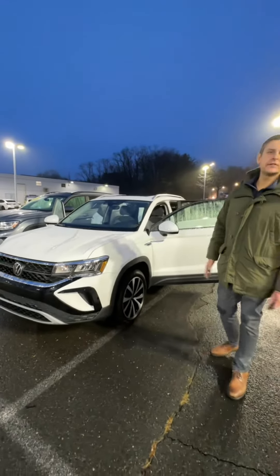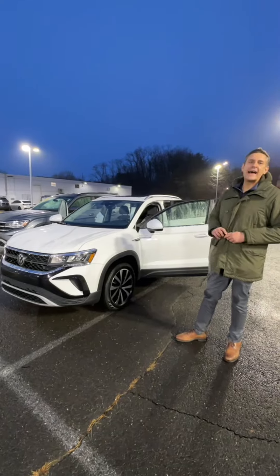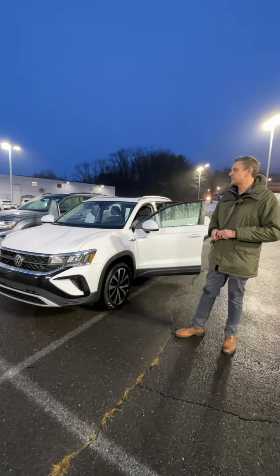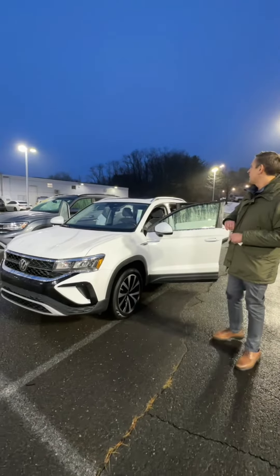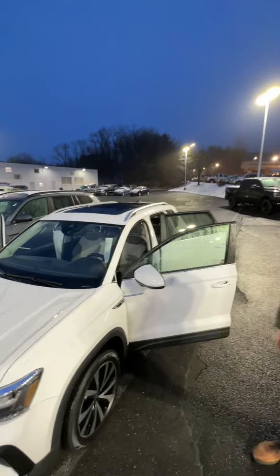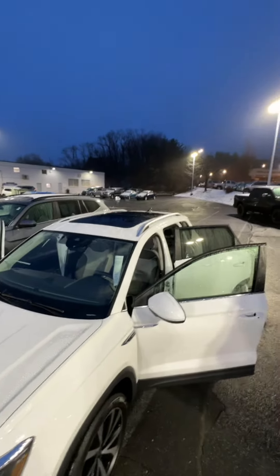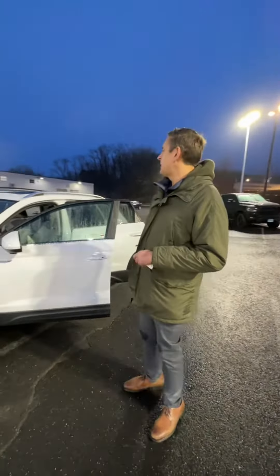What we have here today is a 2023 Volkswagen Taos. This is the SE trim, so it's the mid trim for the Taos. On here you could have the optional panoramic moonroof, which is great for even winter sunny days.